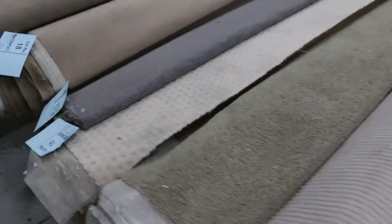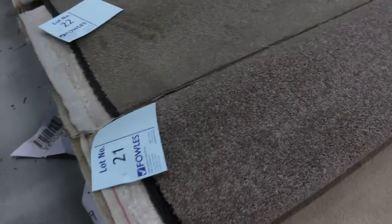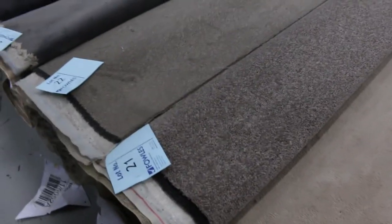Moving along to some new stock that's come in — some nice plush piles and twist piles. Lot numbers 21 and 22 have that nice sort of taupey brown color. Good size rolls here, around about seven or eight meters. These ones will start from $25 a broadloom meter.